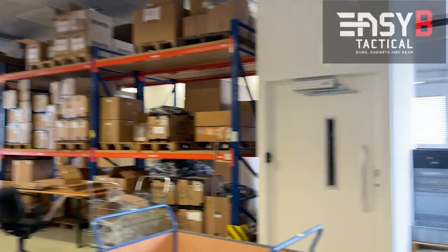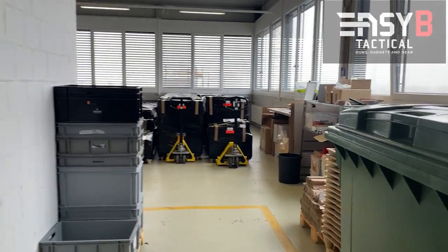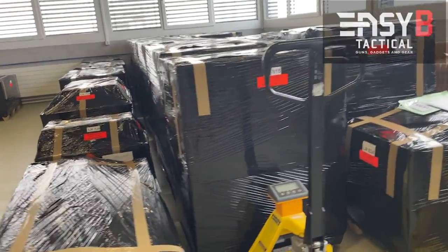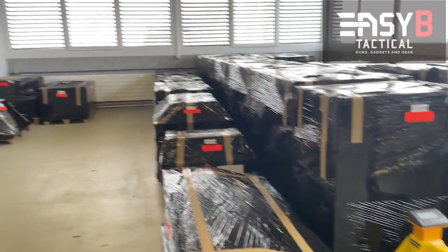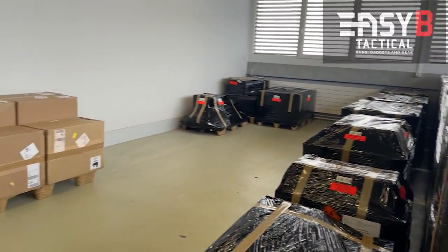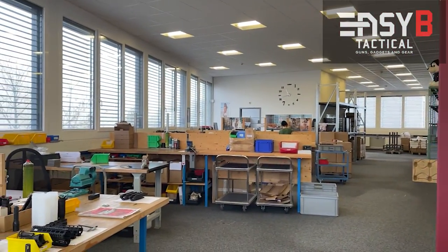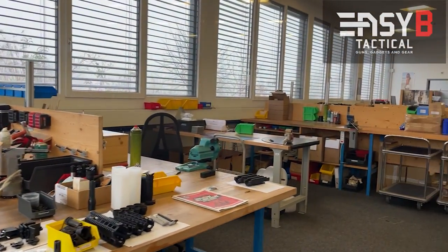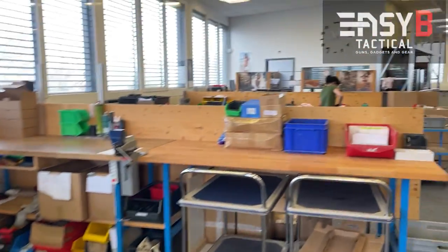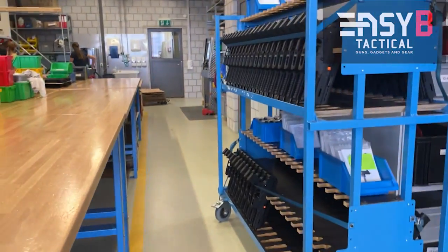B&T distribution supply chain. Lots of shipment of goods. All your goodies — accessories, firearms, and suppressors ready to go. All in these nice, discreet black boxes. Quality control. Assembly of accessories happens here. Assembly lines, accessories, upper receiver, hand guards, and all the good stuff that will make a very nice finished product at the end. Assembly and packing.